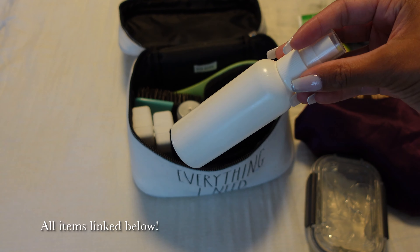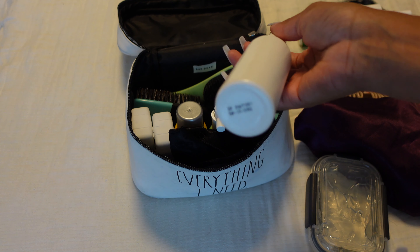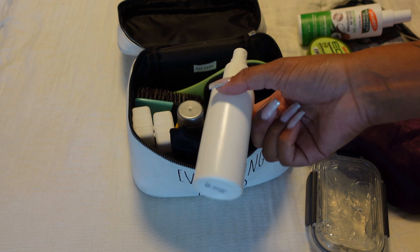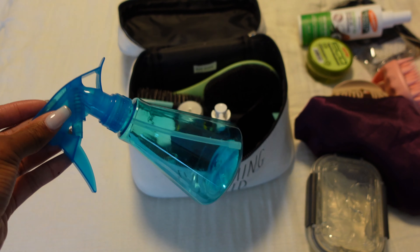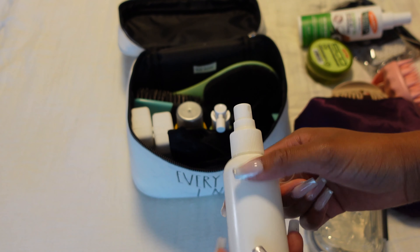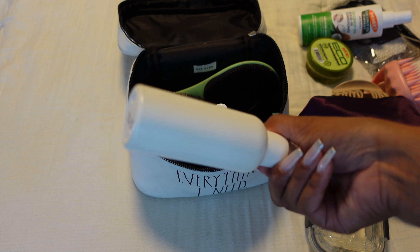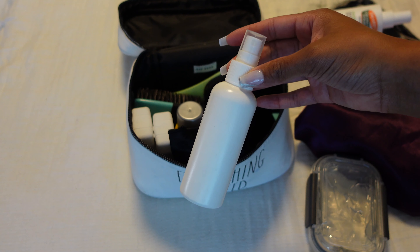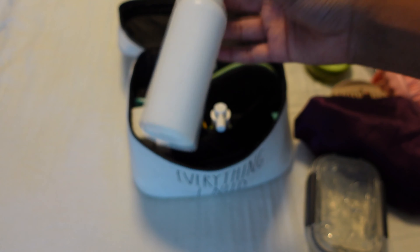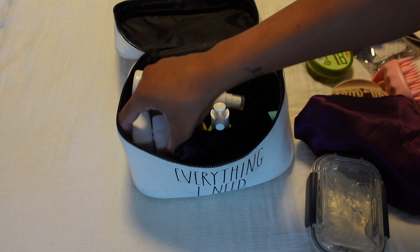I always bring an empty spray bottle — I think this one actually has product in it. I also have a physical empty one but it's a little too big and taking up space. So I just got one of these small travel-size ones. For my girlies who do twist-outs and just need to put some water on their hair really quick — small, effective, and boom.